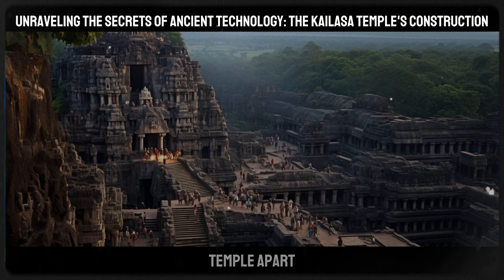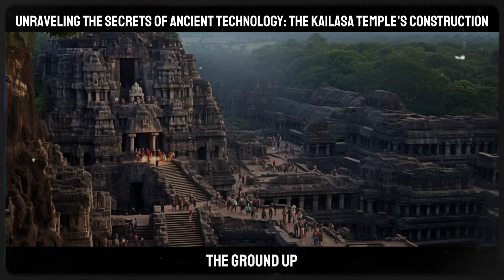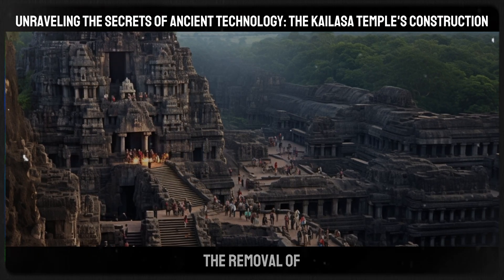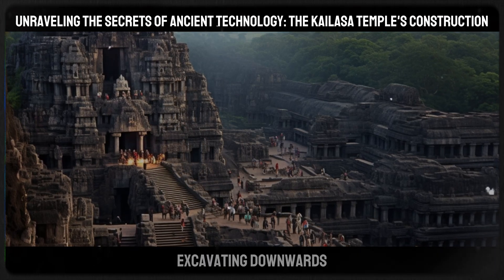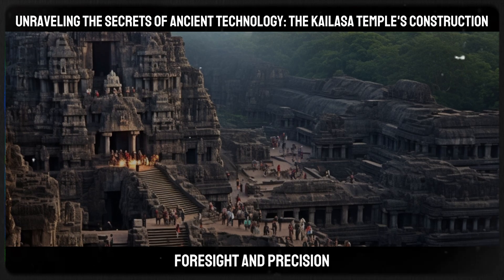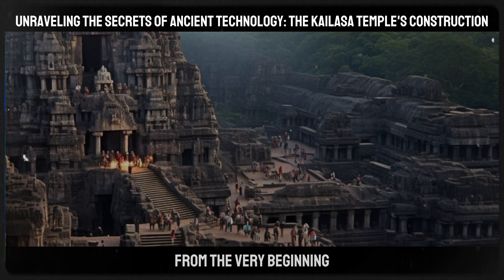What sets the Kailasa Temple apart is its method of construction, which inversely differs from traditional building techniques. Instead of erecting from the ground up, the temple was meticulously carved out of a solid basalt cliff. This reverse engineering process involved the removal of around 400,000 tons of rock, starting from the top and excavating downwards — a technique that was not just labor-intensive, but required an extraordinary level of planning, foresight, and precision. The architects and craftsmen had to have a clear vision of the final structure from the very beginning.